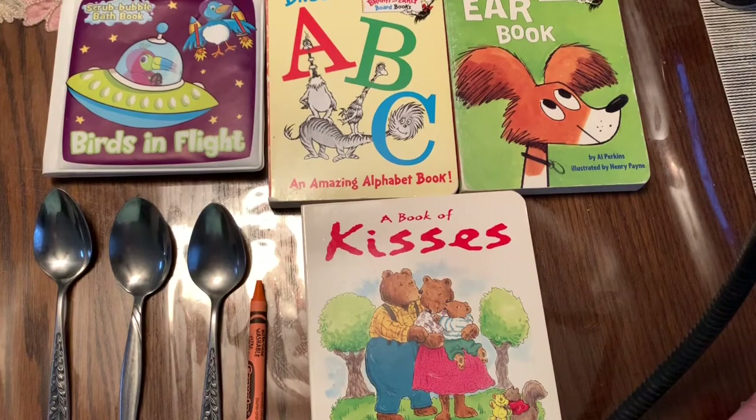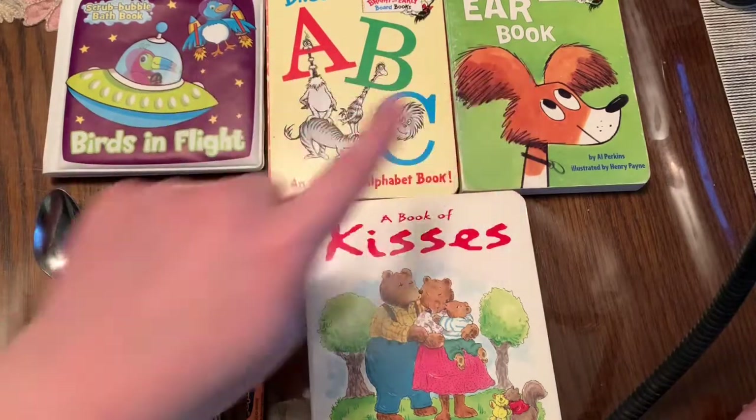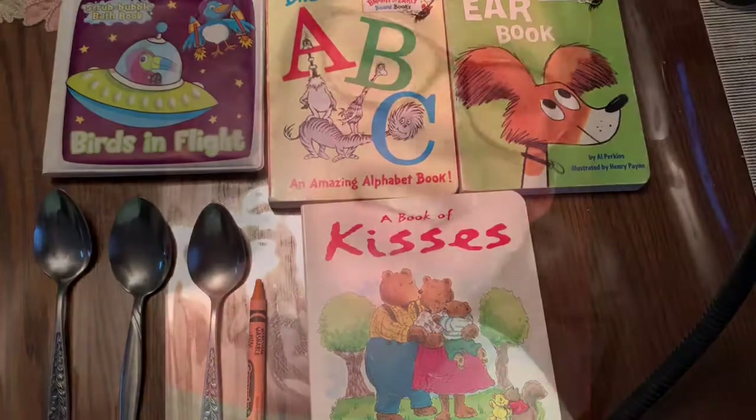How many items do we have all together? Let's count — one, two, three, four, five, six, seven, eight. Nice counting. Thanks for doing the scavenger hunt with me. See you tomorrow.